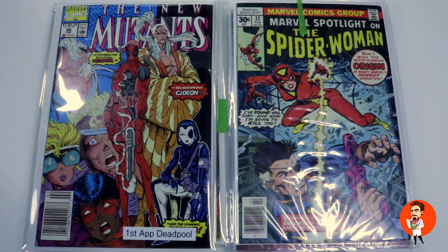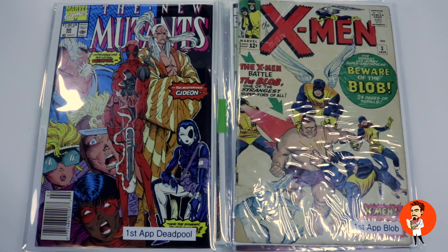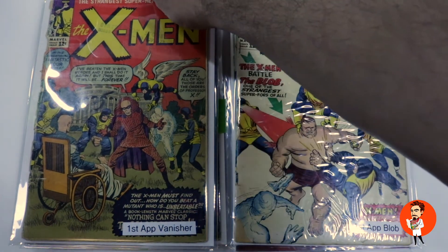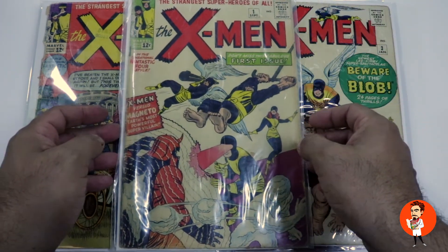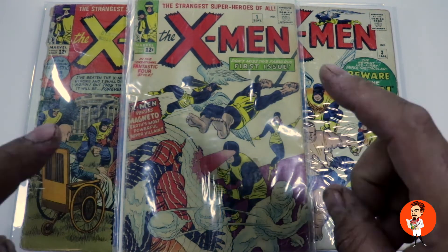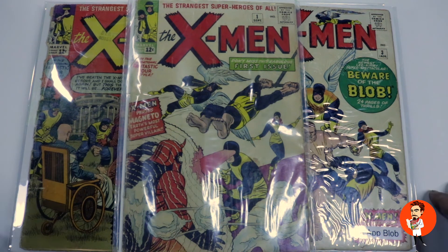Saving the best for last with Tim's books — Tim also submits a copy of X-Men #3 with the first appearance of the Blob, X-Men #2 with the first appearance of the Vanisher, and of course the pièce de résistance — the one everybody's looking for these days — a nice copy of X-Men #1. If I'm not mistaken, Tim, this was picked up in Toronto, traveled all the way down to your neck of the woods, and shipped right back up to be cleaned and pressed, then heading to Florida to be graded. Thanks so much for your submissions and for your patience and patronage.